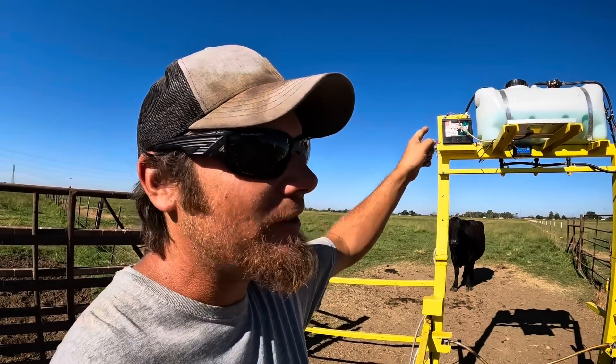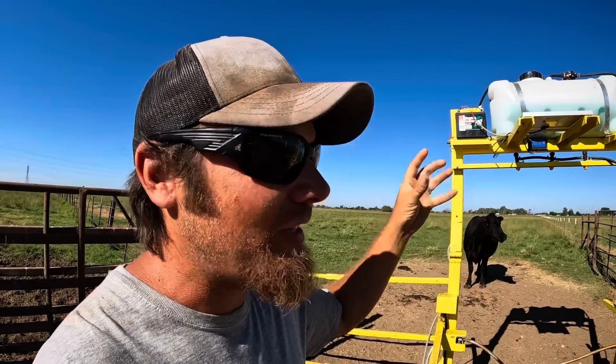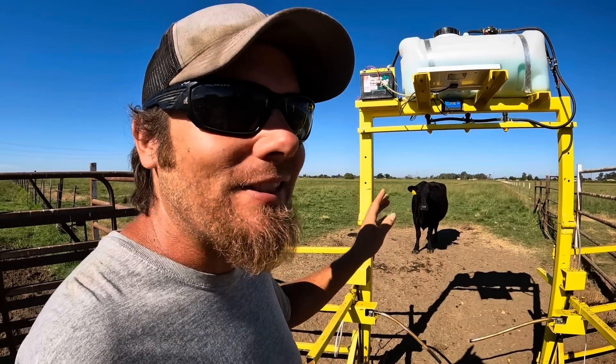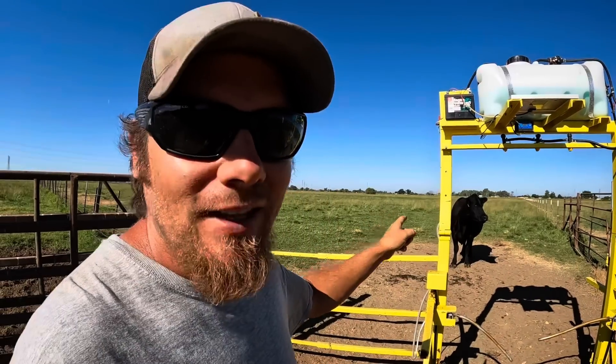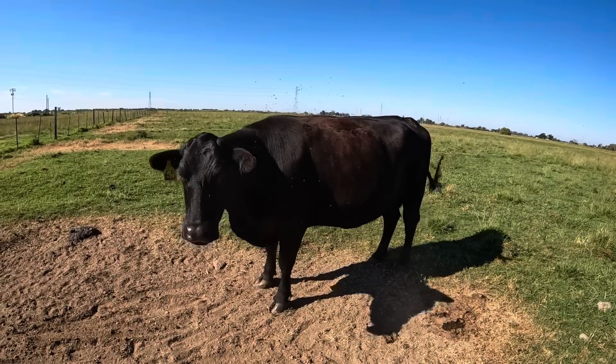This tank has an automatic agitator that goes off every 30 minutes and mixes that solution up, so there's no risk of what you put in there separating out - it's going to stay mixed up nicely. Now this cow in the background, number 65, is actually Bismarck's mother - we bought her from Split Creek Ranch and she was the recipient cow that carried Bismarck and gave birth to him. She does not like this sprayer at all. She walks through here only when she really needs to get some water, while the rest of these cattle have become pretty broke to it. She is the exception, and you can tell by how many more flies are on her compared to the other cows.